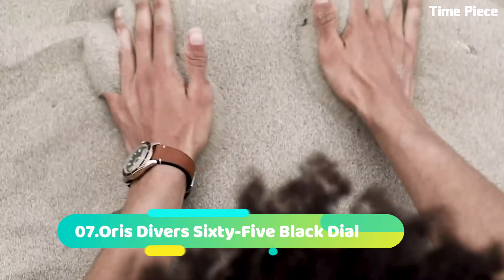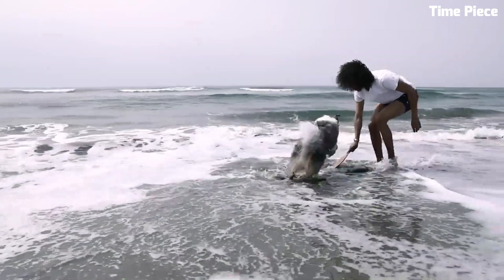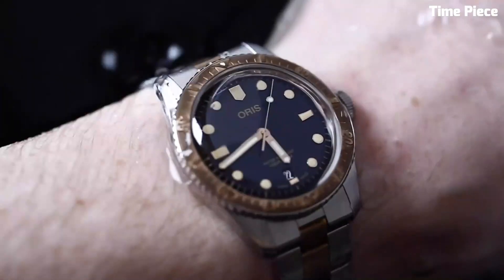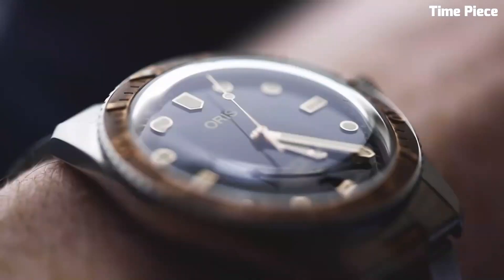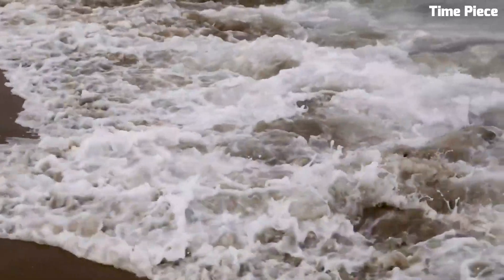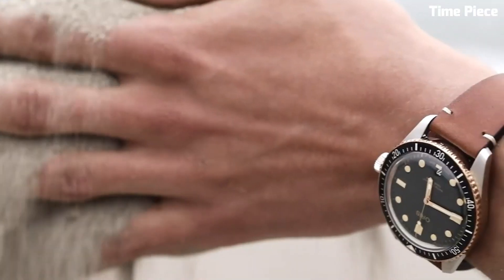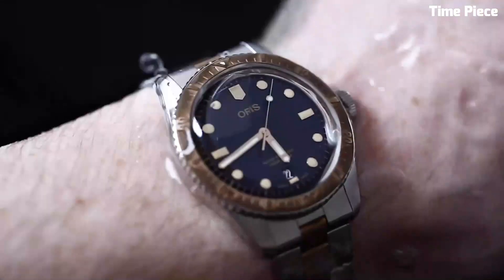Number 7: The Oris Diver 65 Black Dial is a contemporary tribute to classic dive watches. Encased in a 40mm stainless steel case, it exudes a vintage charm. The black dial features luminescent markers and hands for excellent legibility. With a unidirectional rotating bezel and water resistance up to 100m, it ensures practicality for aquatic adventures. The black rubber strap adds a sporty touch and ensures a comfortable fit, making it an ideal companion for water enthusiasts.